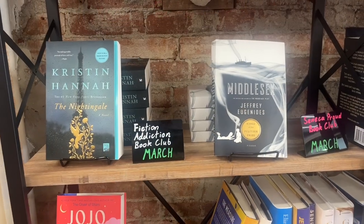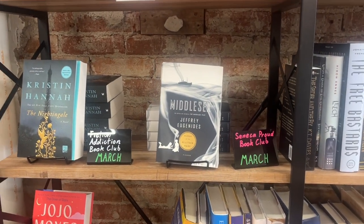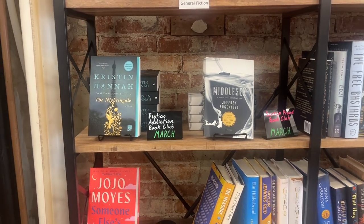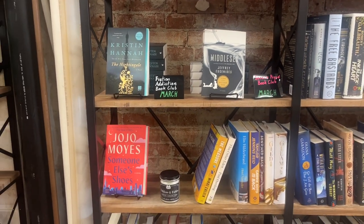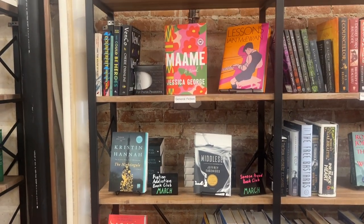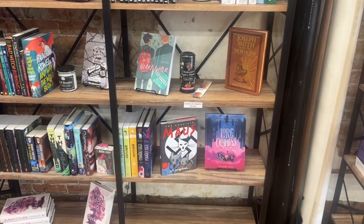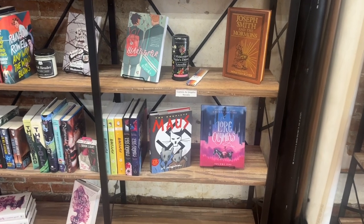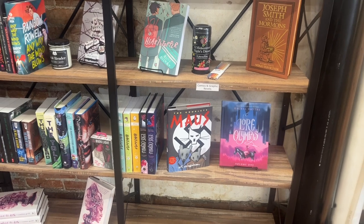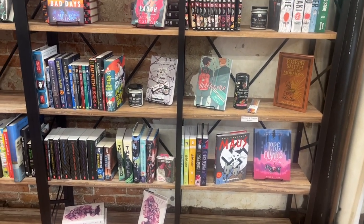They have a couple of monthly book clubs and these are the selections for March. We have The Nightingale and Middlesex by Jeffrey Eugenides — I think you've heard me talk about Jeffrey Eugenides on the channel before, I love everything he's written. And then there's some Jojo Moyes. We also have Mame that I talked about on the channel a couple of times and an Ian McEwan book called Lessons. You guys know that I've recently been on a graphic novel kick since I never read them, and I understand that Maus has been banned in quite a few places. So I'm excited to see it here and I think that will be what I take home from Pan Yan today.